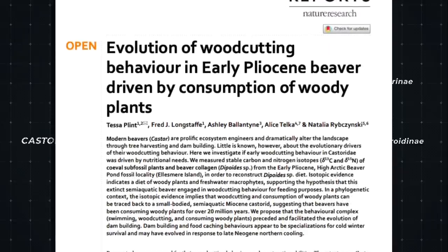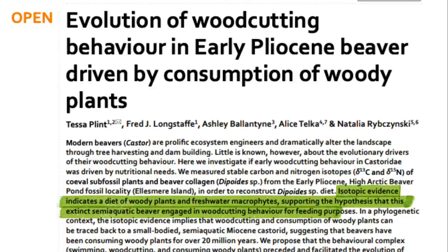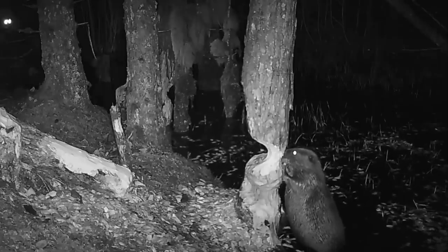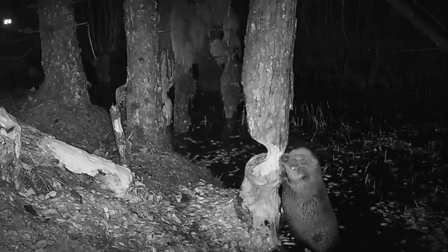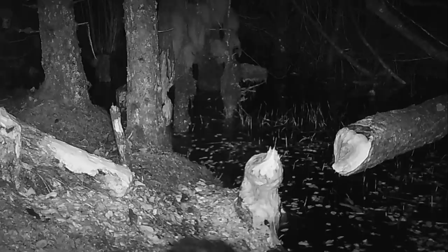In this study, researchers analysed the bones of extinct beavers to reconstruct their diet. They found that prehistoric beavers also had a taste for eating woody plants, which suggests they first gnawed on trees for feeding long before they built dams. Today, modern beavers are well adapted for woodcutting. With powerful incisors, they can fell trees as wide as one metre in diameter.